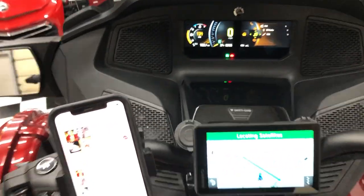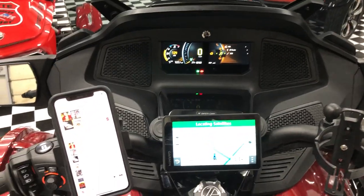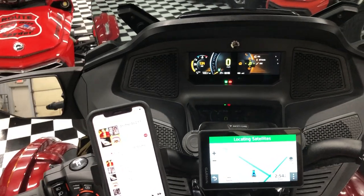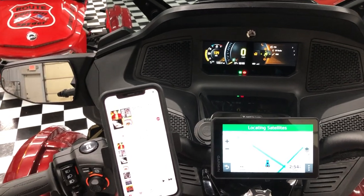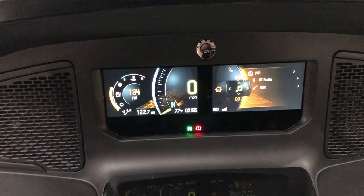All right guys, it's LaMonster at LaMonster Garage and I'm going to show you a couple little tricks and tips. This is the new 2020 RT Limited, which of course has the new BRP Connect dash.